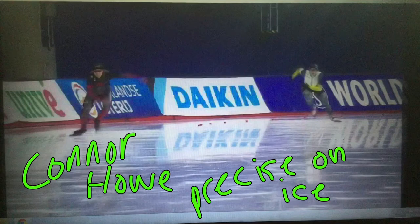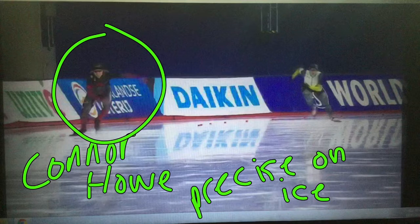Hi there, welcome to Speed Skating Deconstructed — what makes a skater great today. Connor Howe, the young 21-year-old Canadian rising star in the middle distances, yesterday skated a personal best time to second in the 1500.